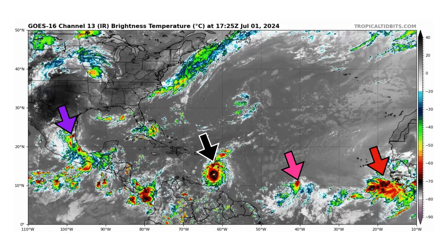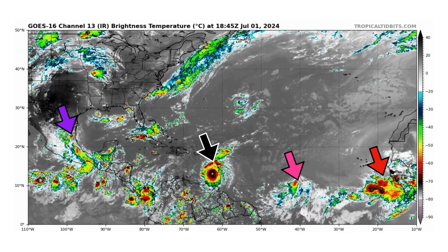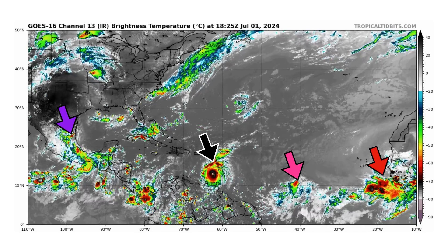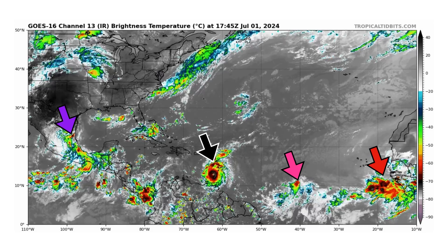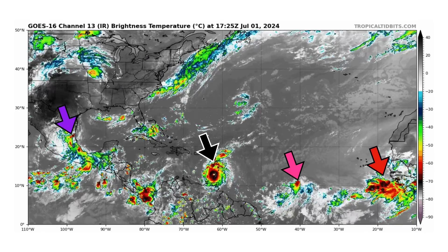We're looking at the latest satellite image of the Atlantic Basin from TropicalTubits.com for Monday, July 1st, 2024. The purple arrows point towards the remnants of Tropical Storm Chris, now over inland Mexico. Black is Major Hurricane Beryl with 150 mph winds moving into the Eastern Caribbean after making landfall just north of Grenada this morning. In pink we have Invest 96L struggling a little bit, and in red we have another tropical wave coming off the coast of Africa.